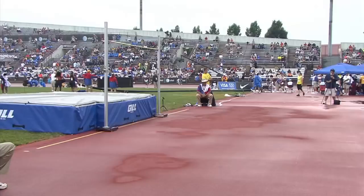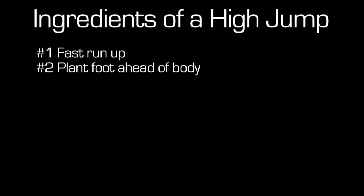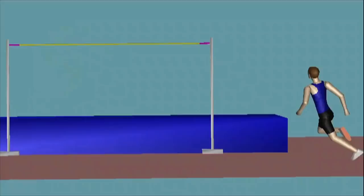Planting that foot — the takeoff leg as it's called — ahead of the body, you're reducing the forward momentum of your body. As your body keeps going forward, your takeoff leg will flex.